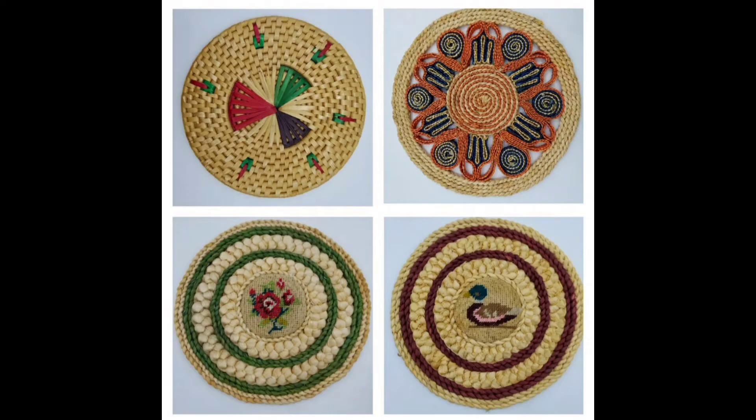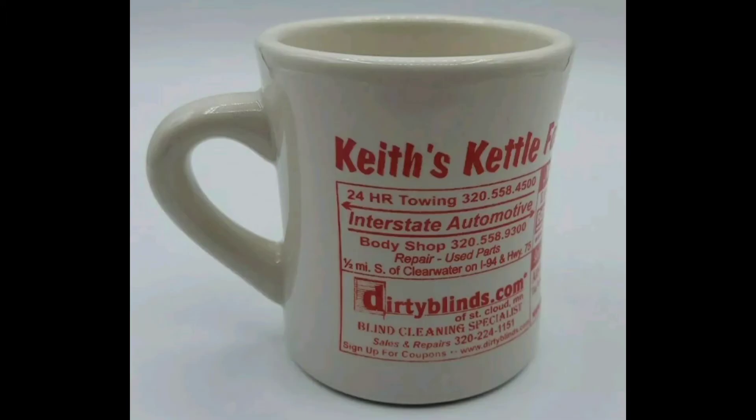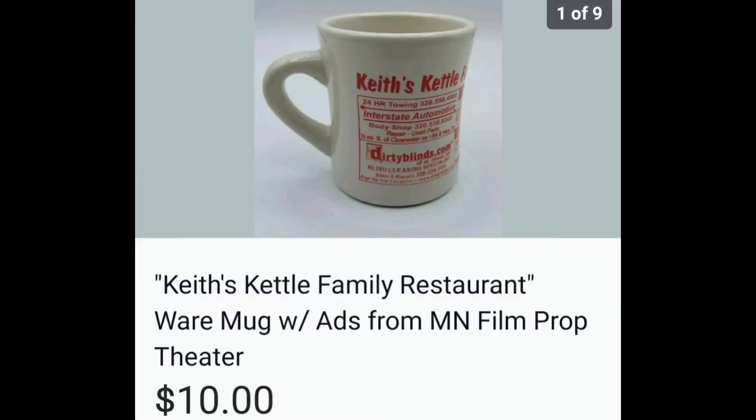I picked these trivets up whenever I see them, and this time the set of four eventually sold for $10. Usually I get them at the outlet. This next one was different — I don't know why I got it. It's restaurant ware with a bunch of ads on it, Keith's Kettle Kitchen or something like that. I didn't think it would ever sell, but eventually it sold for $10.